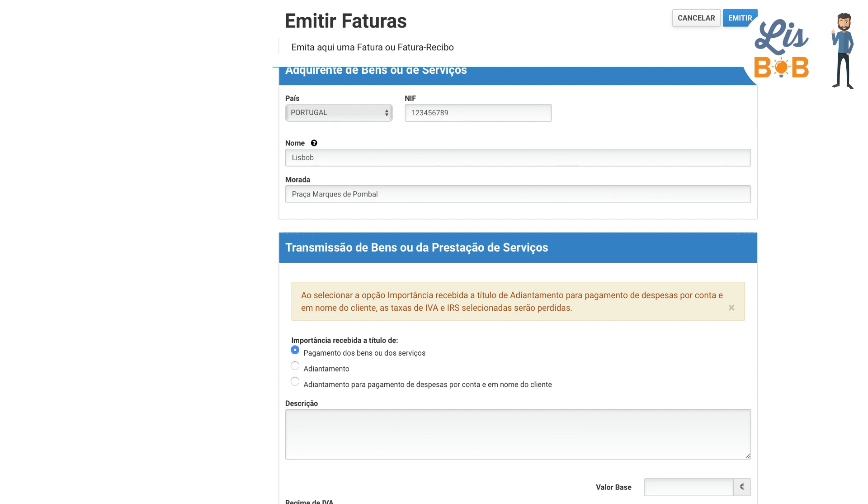Three options are available to you. The first one: payment for goods and services — this is almost always the case when you are selling a good or service and want to get paid. The second one: advance — you might choose this option if a customer pays you an advance. The last one: advance for payment of expenses on behalf of the customer, for example if you have to buy raw materials necessary for the sale.